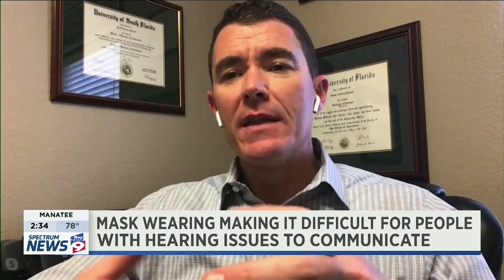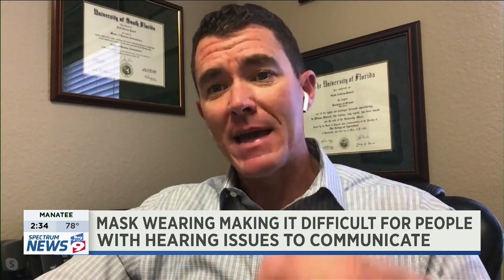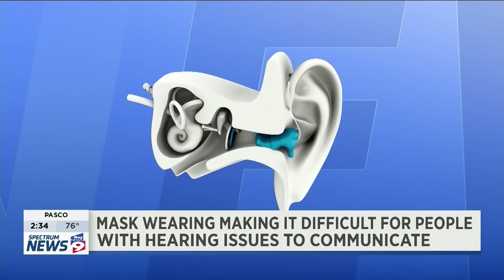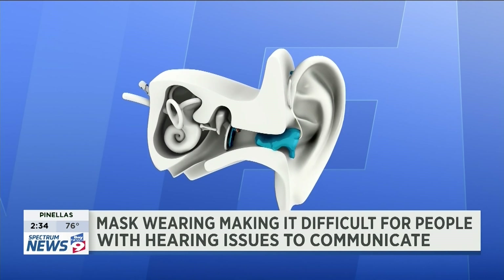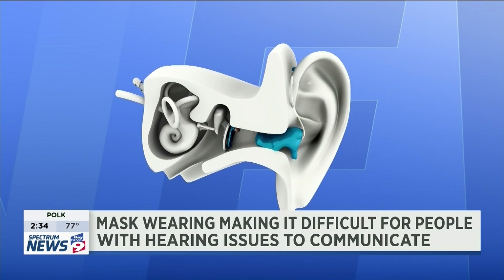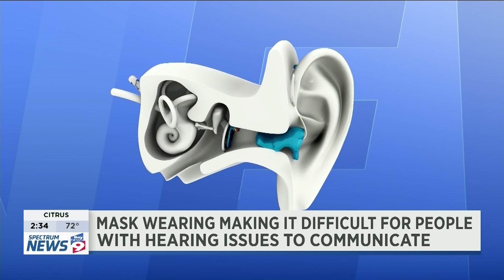Any hearing aid involves a relationship with both the audiogram professional and the medical professional. The difference with the hearing lens is that once we form-fit the ear canal and make the lens specifically for the patient, they can keep it on all the time — they can shower with it, even swim with it. The only time we need to remove it is for an MRI because of the metal component. Maintenance is simple: about once a week they put a few drops of oil in their ear canal, and that's about it.